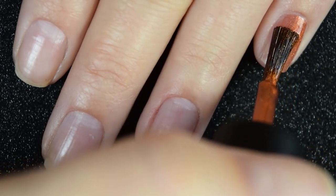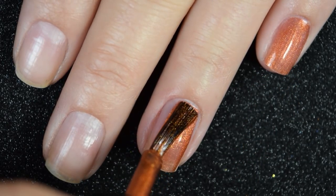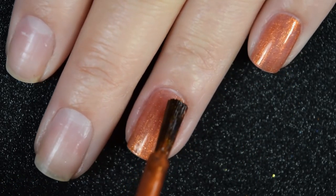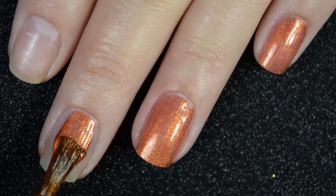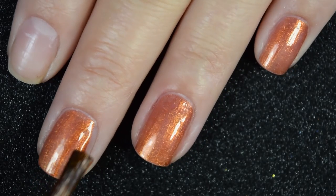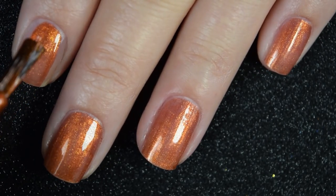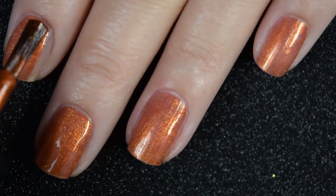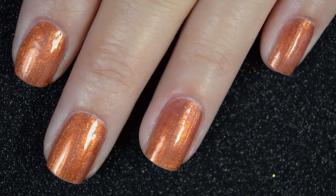So here is our first coat of Saharan. This covers really nicely on this first coat. It's obviously not completely opaque, so I am going to go in for a second coat. It does have a beautiful formula, very easy to use, easy to work with, not too thick or too thin. It's right there in the middle where it just stays right where you put it. It also applies really smoothly — it was just a pleasant experience all around.